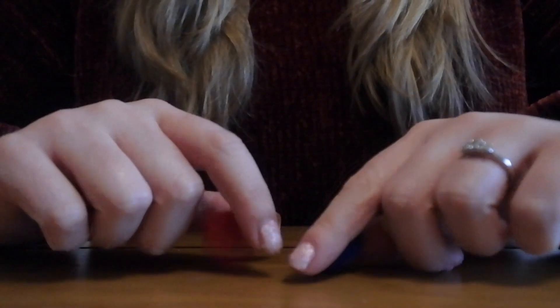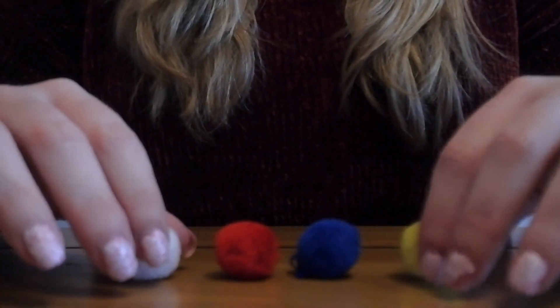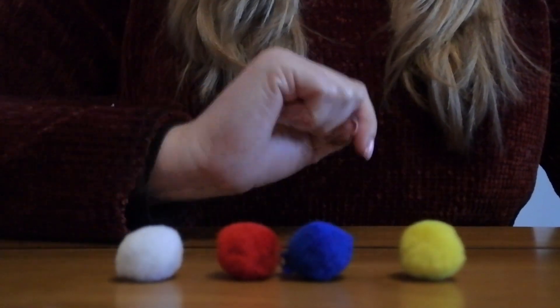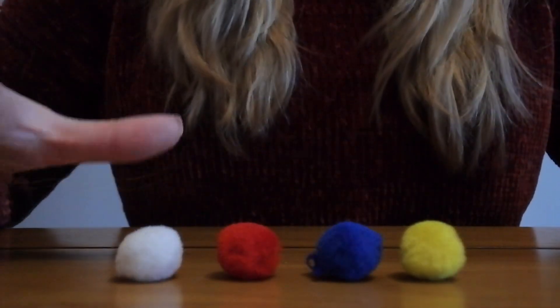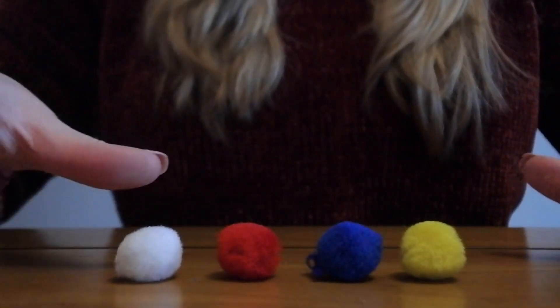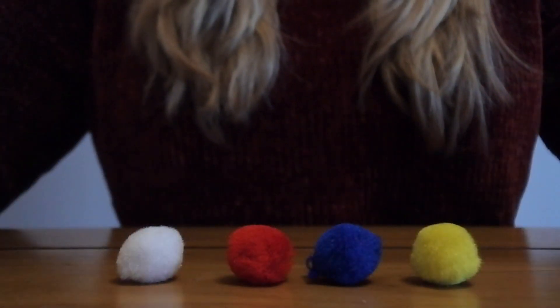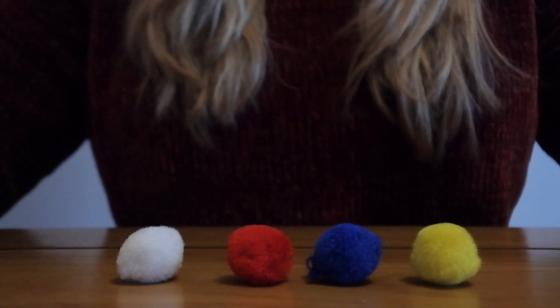For this I'm going to be using some pom-poms. You can really use whatever you like — any small toys, things like Smarties, things you just have laying around the house. So here I have four pom-poms. I'm going to put them in a line and count how many I've got first of all: one, two, three, four. So I've got four altogether. It's really important that children understand counting before they move on to addition and subtraction — make sure to check out my counting video for more about that. Now, once we've lined up our four pom-poms and counted how many we've got, we're going to take away one — we're going to have one less.